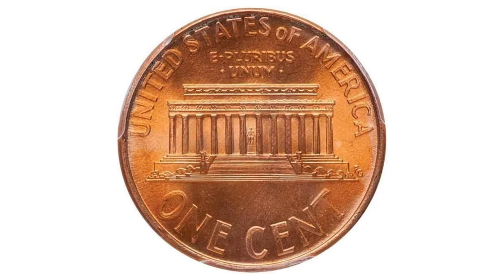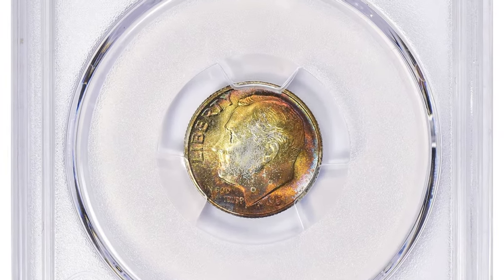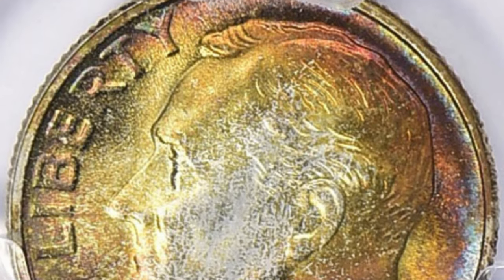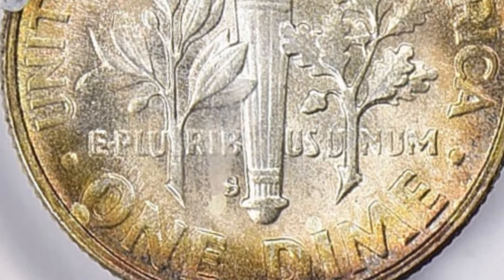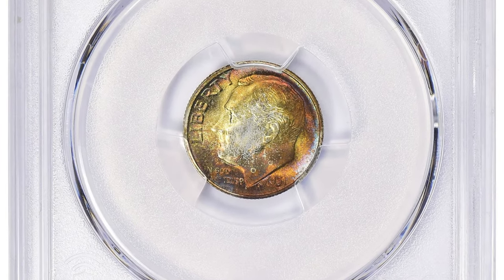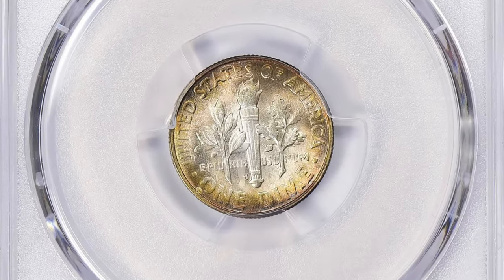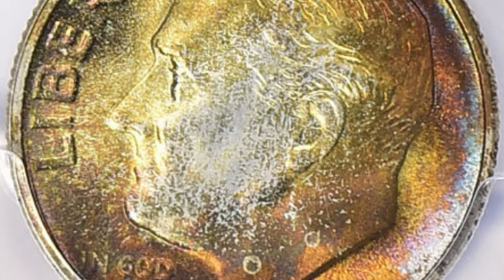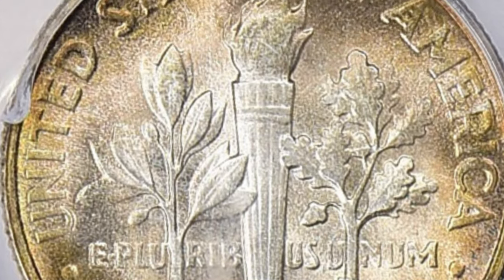Here is the 1951-S Roosevelt Dime in Mint State 68 with Full Bands — an attractively toned San Francisco issue. MS68 FB represents both grade and designation: MS stands for Mint State, indicating uncirculated condition; 68 signifies an exceptional grade on the Sheldon coin grading scale, which ranges from 1 to 70, indicating a coin with only minor imperfections visible under magnification; and FB stands for Full Bands, referring to the design elements on the reverse. This specimen sold for $2,643.75 with buyer's fee at Great Collections Auction.